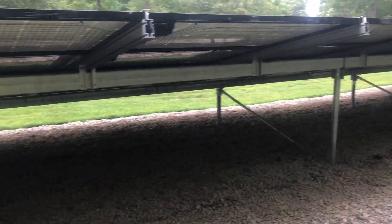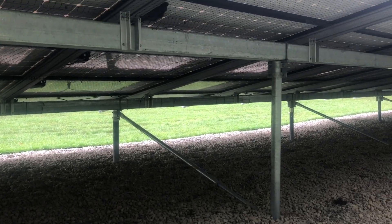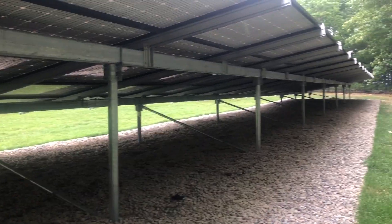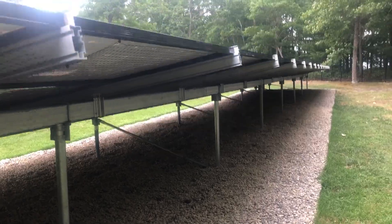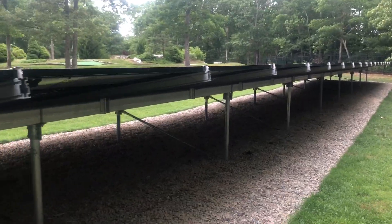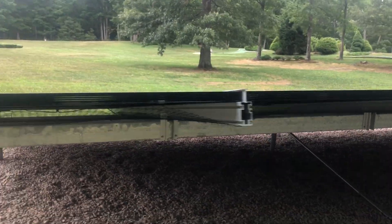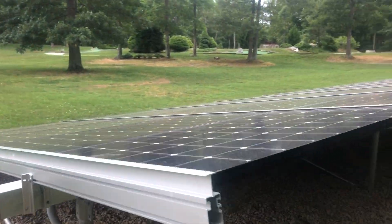Everything we use is super heavy duty — the piers that we use, the racking itself. In this particular case, the homeowner wanted something low profile; they don't want the array seen. It's a very, very large home and they didn't want their guests to see it.